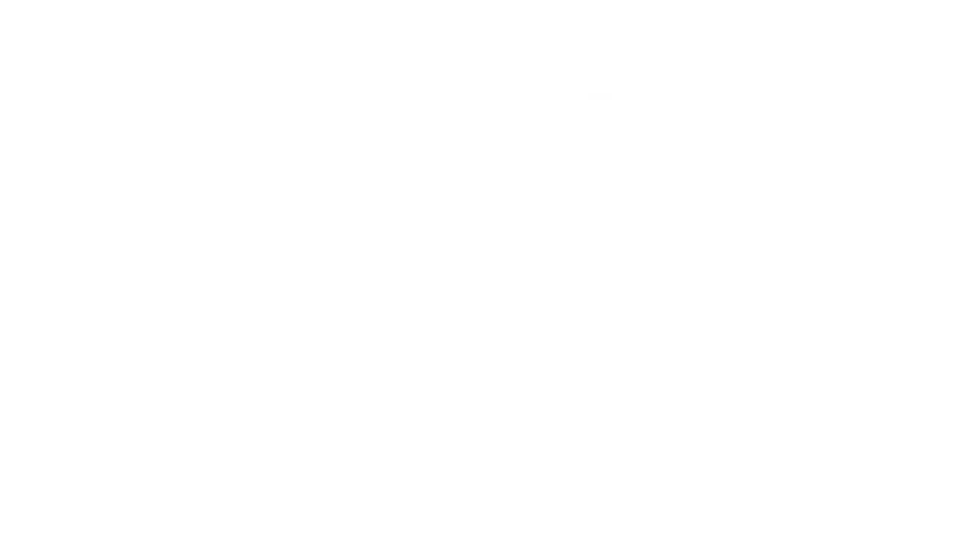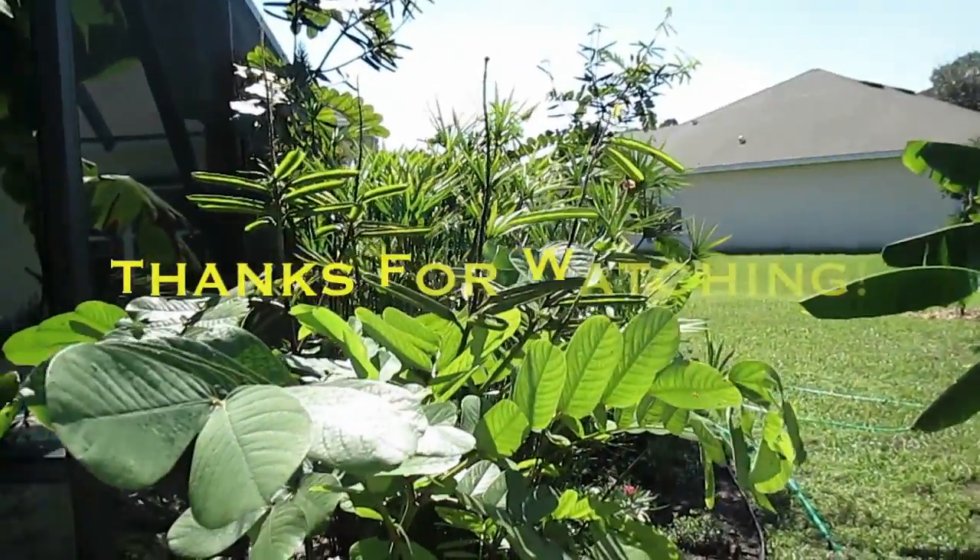Everything is looking good here. There are a couple different changes and we'll do another report. Maybe we'll be cutting into a papaya next month, hopefully. And everything will be looking good. Take care. Thank you.